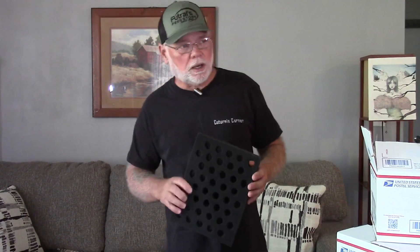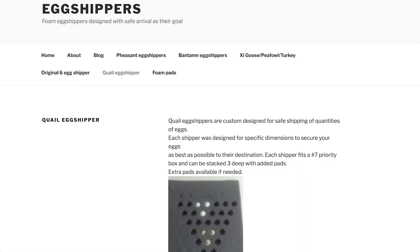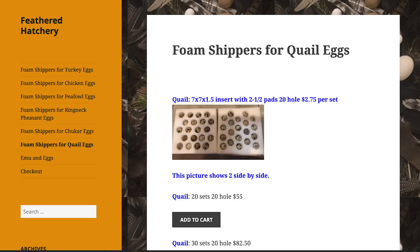As far as this new foamer goes, if any of you are thinking about getting into shipping hatching eggs and wondering where you can get foam, there are a couple of different places online. You can do a Google search for hatching egg foamers. The ones I use are eggshippers.com and featheredhatchery.com — those are the places I get my foam.